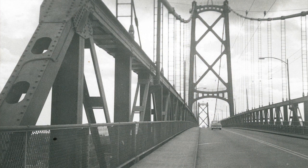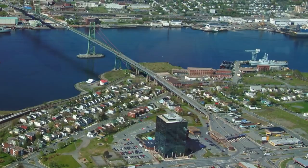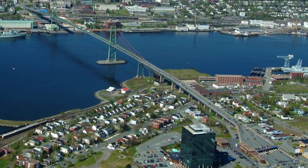The McDonald Bridge was opened in 1955 as a two-lane bridge. It's basically a commuter bridge that links Dartmouth with downtown Halifax. It's pretty vital — it's the first bridge across the harbor, and it's a wonderful harbor, but it's a long way around.